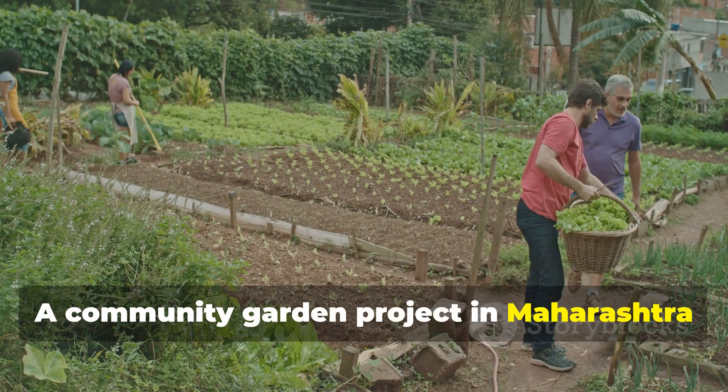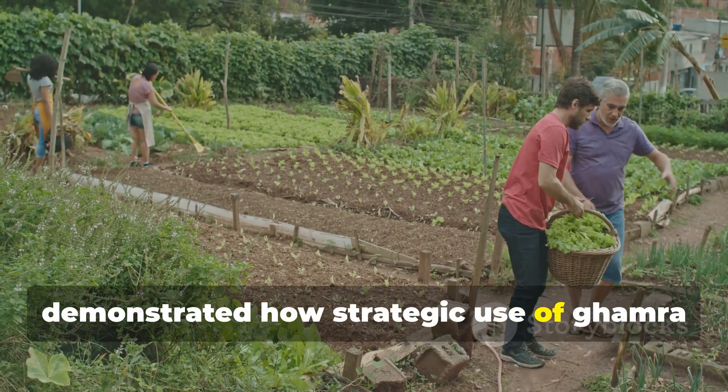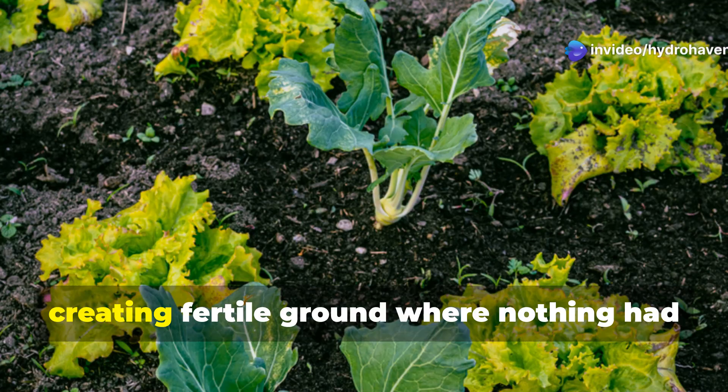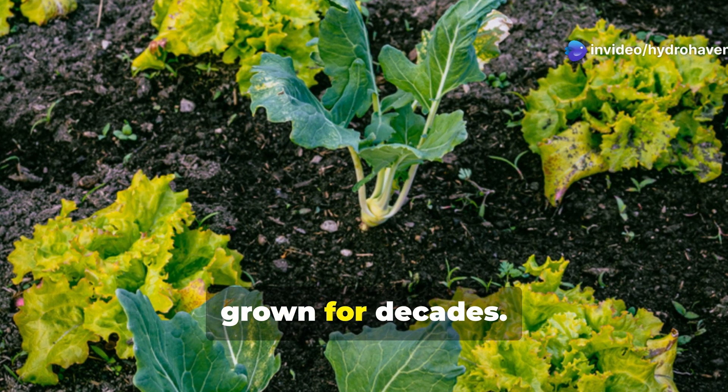This concentrated liquid fertilizer can be diluted and applied to jumpstart biological activity in dead soil. A community garden project in Maharashtra demonstrated how strategic use of Gamra restored abandoned brick kiln soil to productive capacity, creating fertile ground where nothing had grown for decades.